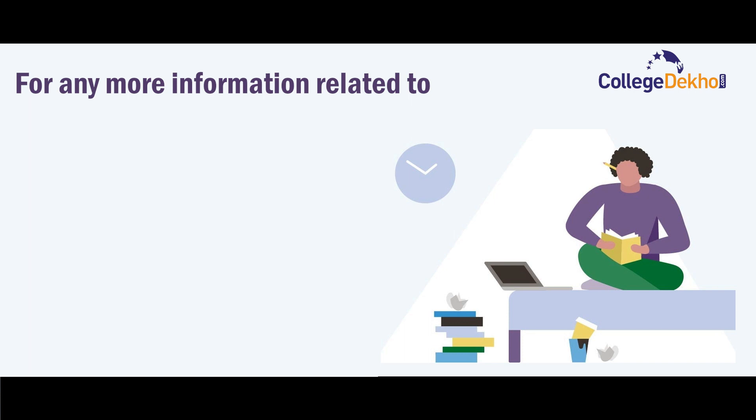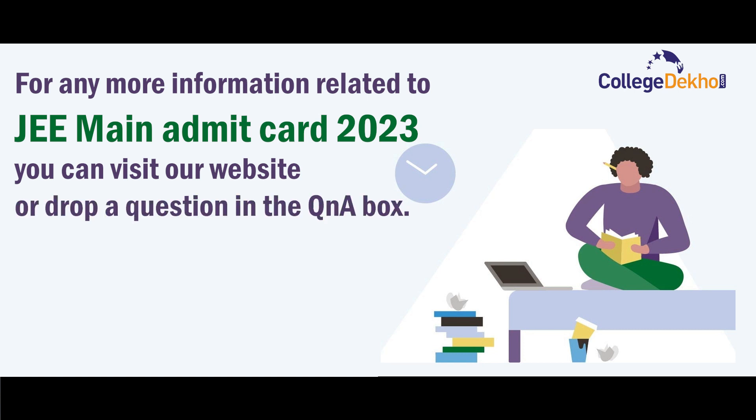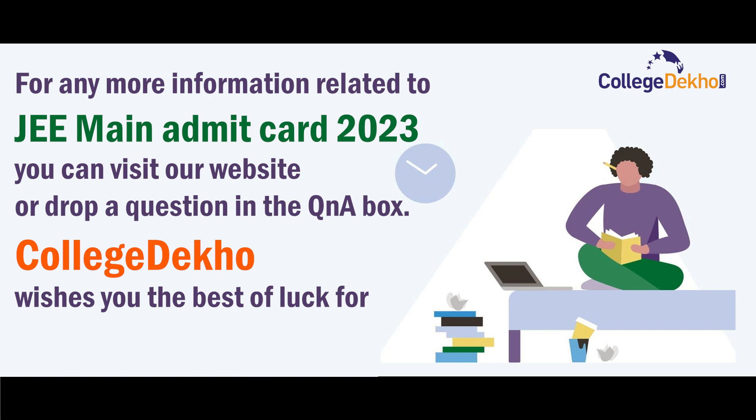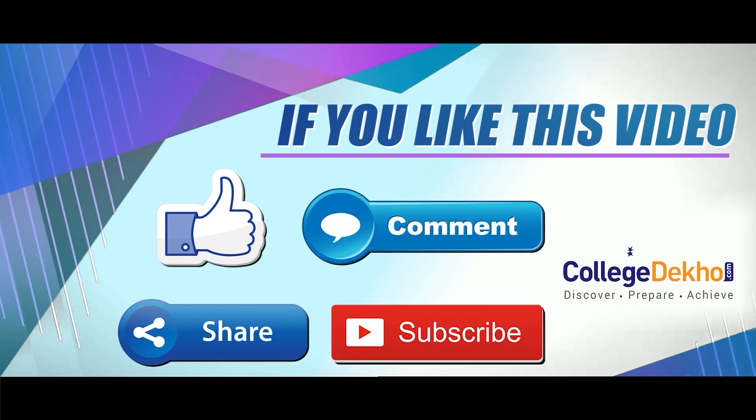For any more information related to JEE Main admit card 2023, you can visit our website or drop a question in the question and answer box. College Deco wishes you the best of luck for JEE Main 2023. If you like this video, don't forget to like, share, comment, and subscribe to our YouTube channel.